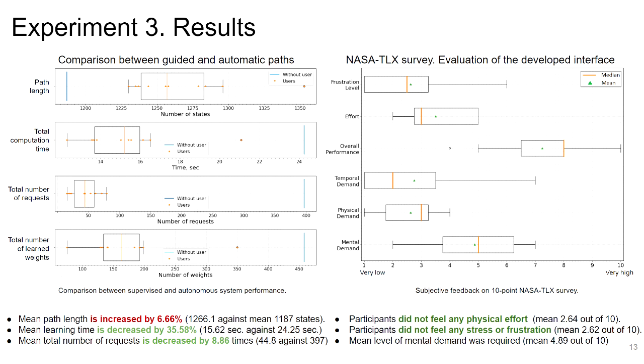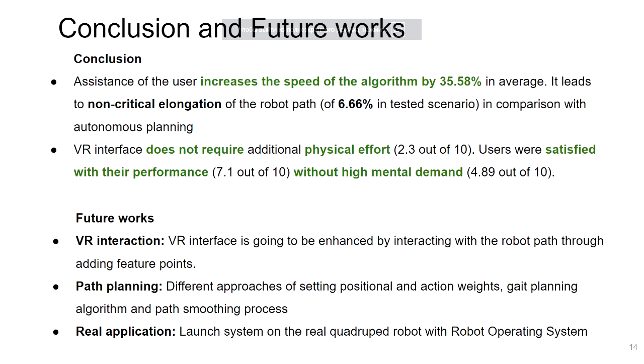The NASA-TLX survey results show that participants did not feel any additional physical effort or frustration. Moreover, the developed interface does not require high mental demand. In conclusion, we achieve a faster planning process which leads to non-critical elongation of the robot path, and users were satisfied with their performance.